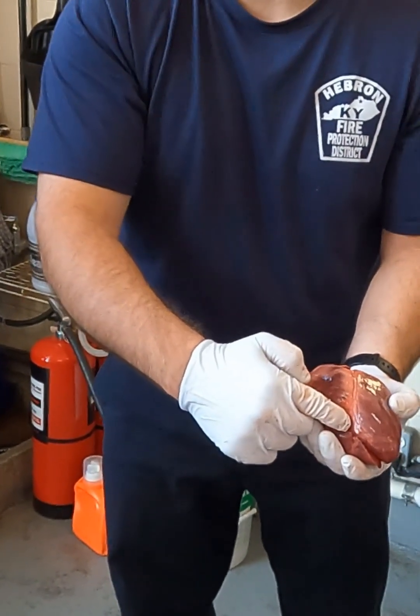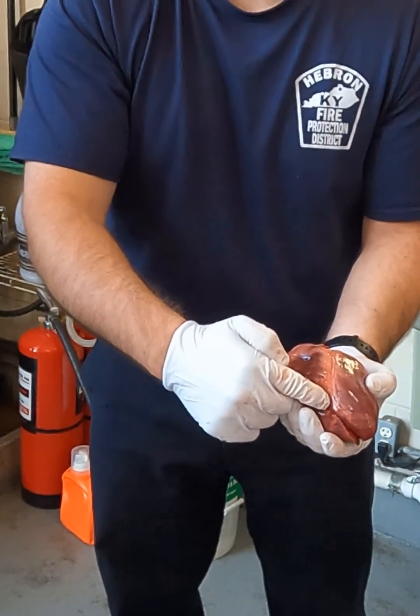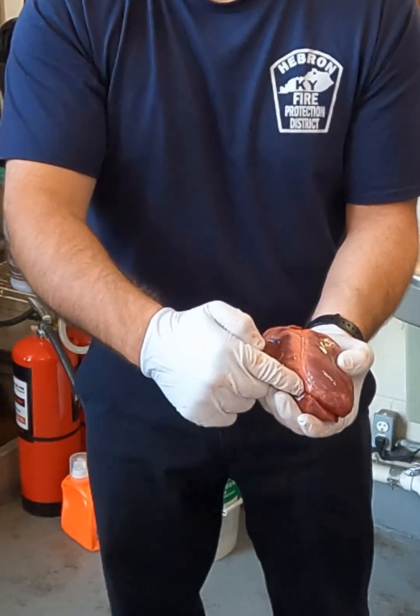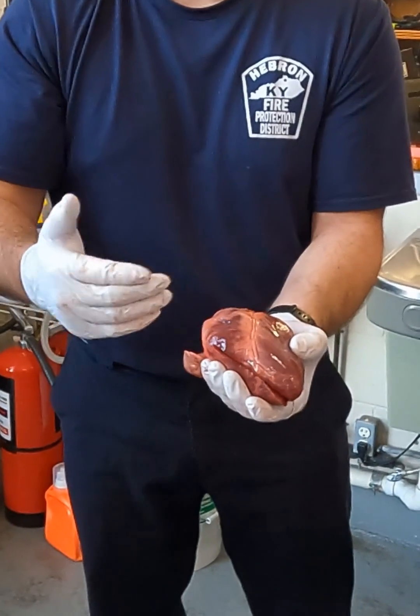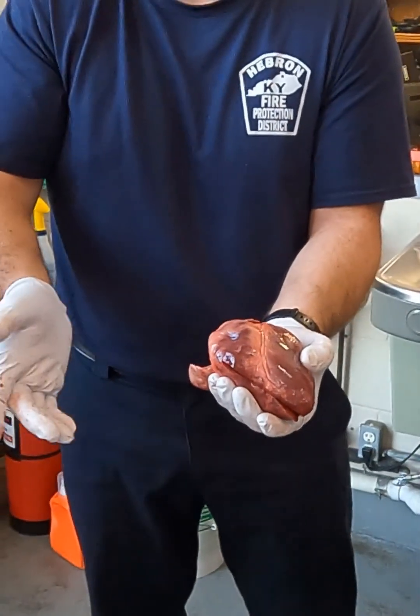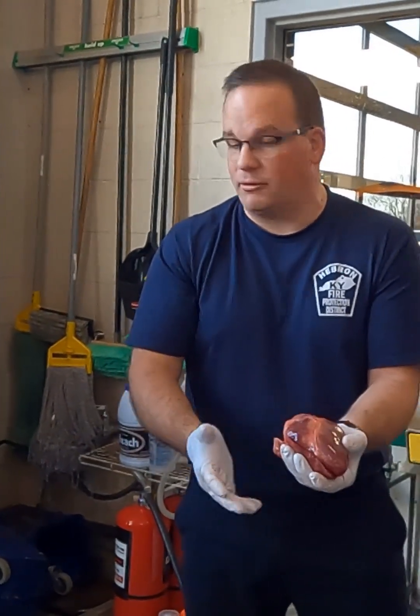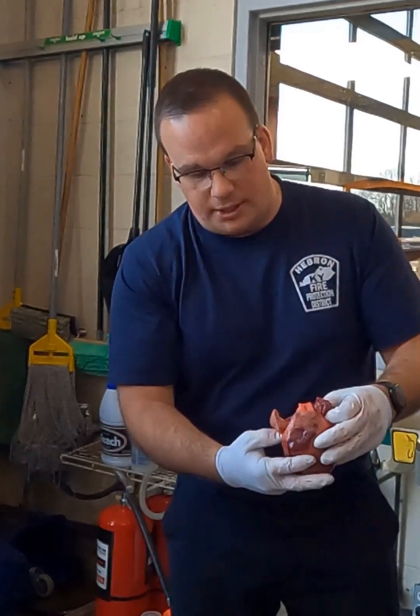The atrias look a lot different than what you probably imagined them actually looking like — the atrias are tiny. They're not these huge muscular things. All they're doing is gravity is opening a valve and blood is just dumping from the atrias down to the ventricles. There's not a ton of pumping mechanism from the atria — they're not forcing tons of pressure unless the patient's in some type of heart failure.